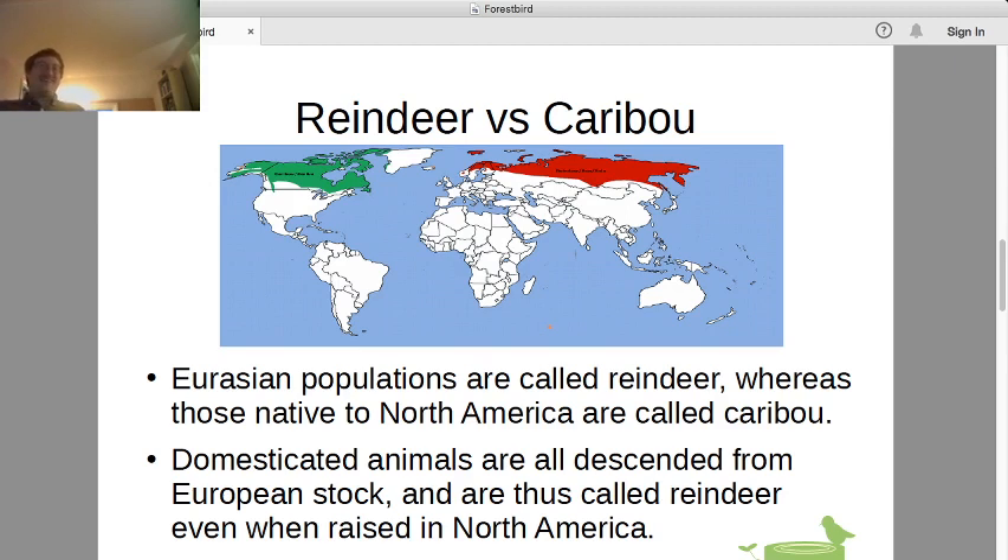Those ranges refer to wild populations. The domesticated animals are all descended from the European stock. As a general rule of thumb, the indigenous peoples of North America did not domesticate animals at all — they only acquired domestic animals when they started interacting with Europeans. Domestication occurred in Central and South America and particularly in Europe and Asia. So all domestic reindeer are descended from European stock, and even on this side of the world they're still called reindeer.